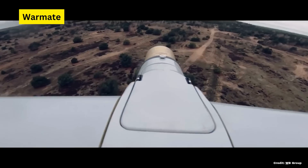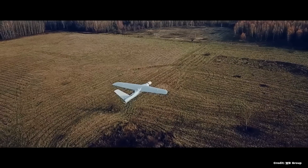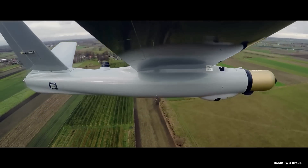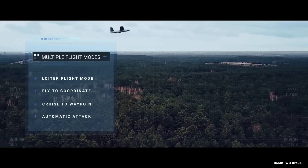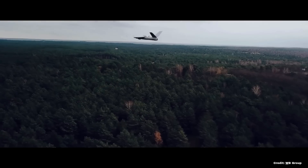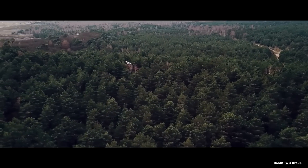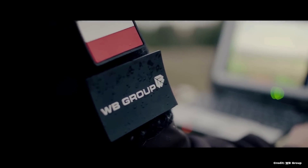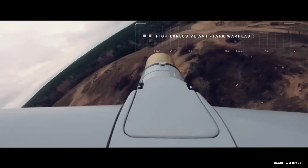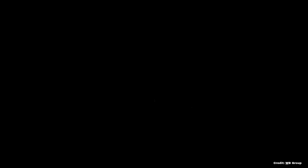Rounding off the top three is a natural pick — the way drone warfare has changed the world makes this a solid choice for Poland. The WarMate loitering munition system represents a significant advancement in drone warfare, functioning as an effective kamikaze drone capable of carrying a variety of payloads for precision strikes. Designed for flexibility, the WarMate can be deployed in multiple scenarios, from anti-personnel missions to destroying fortified positions or high-value targets.